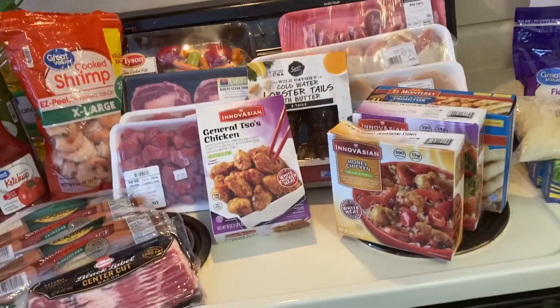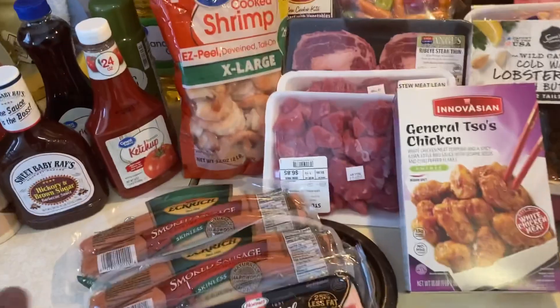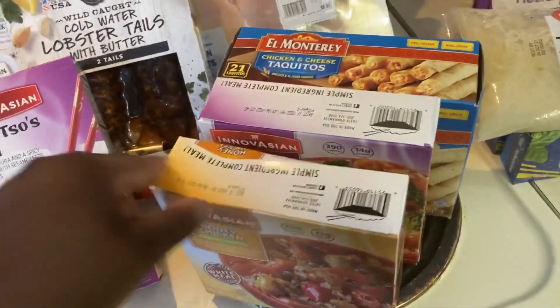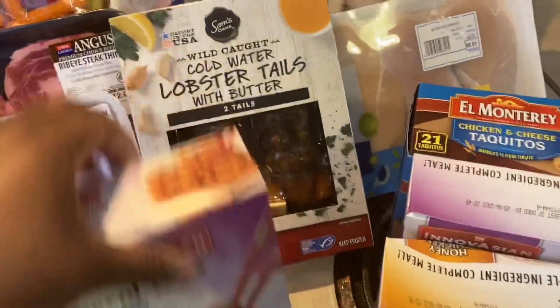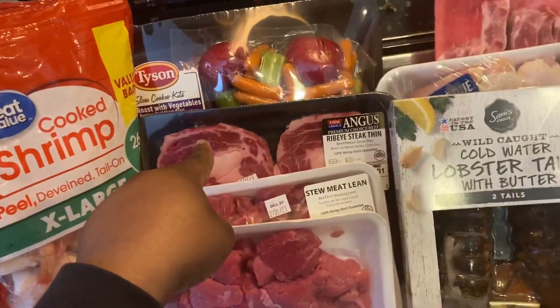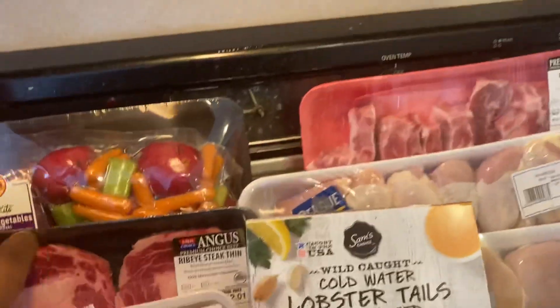We have all the frozen foods and meats. We have bacon and sausages for my sauerkraut, General Tso's — these are my favorite, my go-to when I go to work. I'm definitely going to be making this lobster tail today. We have some beef stew, ribeye steaks, and some more chicken.